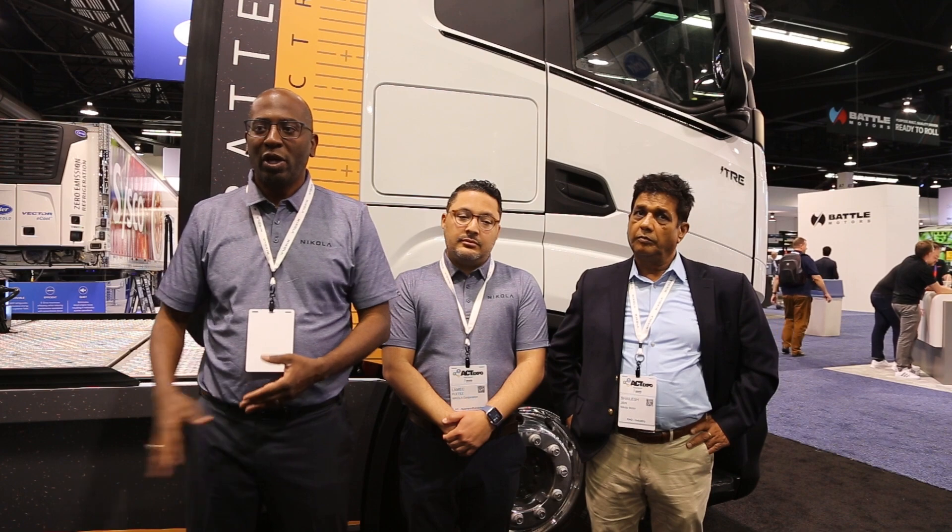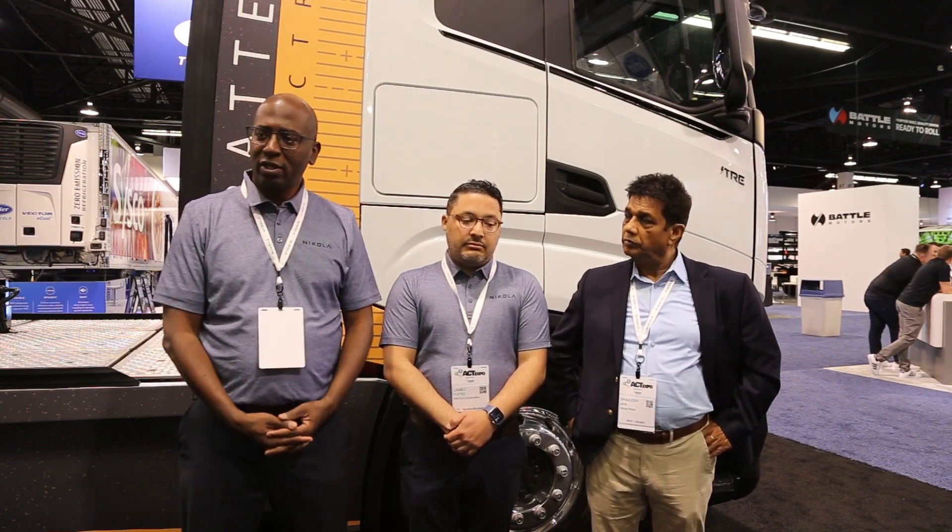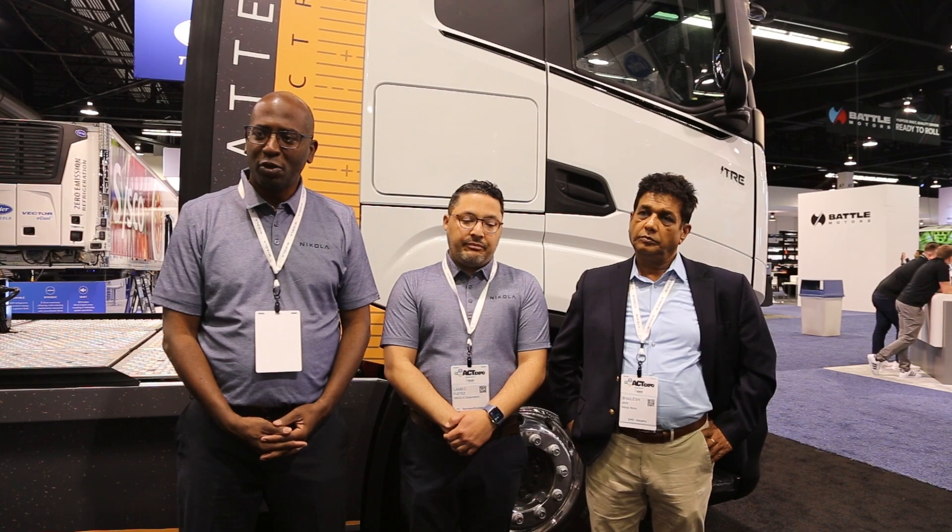And then regarding production — if an order was placed, where would they be getting that? We are in production right now with our battery electric vehicle. We've actually been in production for a good period of time. We are ready to take orders and ready to deliver trucks as soon as they're ready to go.